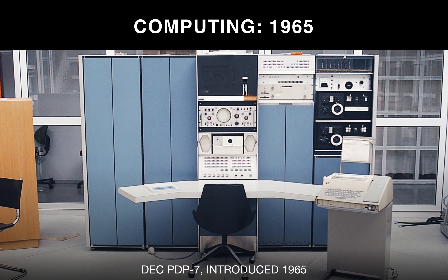Fifty years ago, computing was all done on a mainframe. This is the DEC PDP-7, which was introduced in 1965. It was the state of the art in computing, but it was all local. It was a big machine, it was expensive, and it required a trained operator to run.